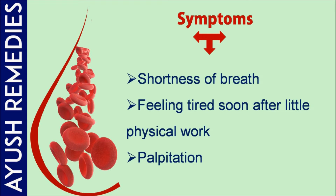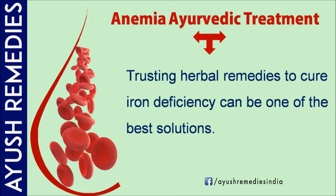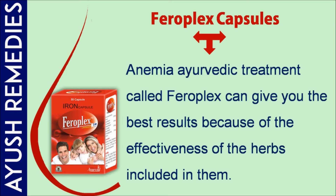Additional symptoms include shortness of breath, feeling tired soon after little physical work, palpitation, angina, pale nail or body color, and rapid breathing. Trusting herbal remedies to cure iron deficiency can be one of the best solutions, as the iron offered by herbal remedies will be absorbed by the body easily.